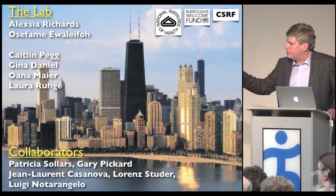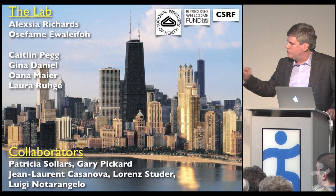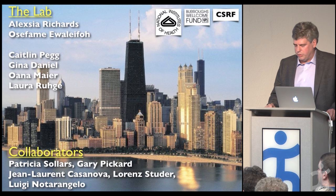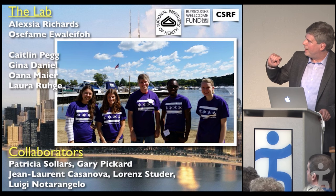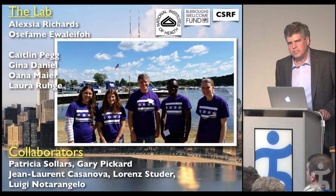I'd be remiss not to mention wonderful collaborators: Patricia Solars and Gary Pickard are neuroscientists; Jean-Laurent Casanova is the pediatrician collecting tissues from around the world; Lauren Studer is turning them into neurons; and Luigi Noreangelo is turning them into induced pluripotent stem cells. To my immediate left is Alexia and to my right is Osefami. With that, I'd be happy to take any questions — and thank you for listening.